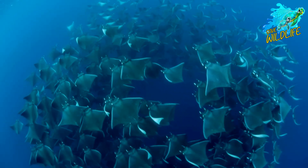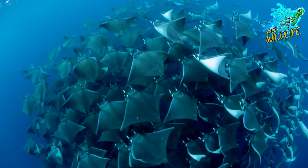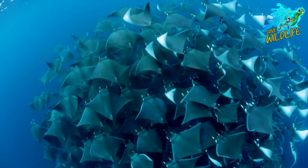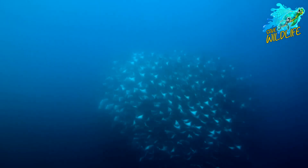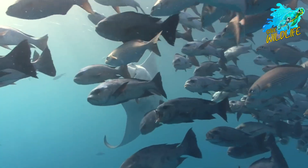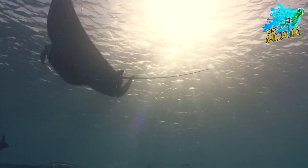Despite their ecological importance and cultural significance, giant oceanic manta rays face numerous threats that jeopardize their survival. Habitat loss, pollution, entanglement in fishing gear, and overfishing pose significant risks to manta ray populations worldwide. Additionally, the demand for manta ray gill plates in traditional Chinese medicine has led to targeted fishing and poaching, further exacerbating their decline.